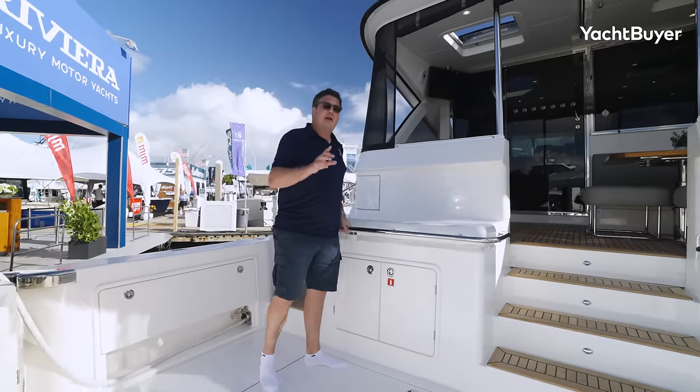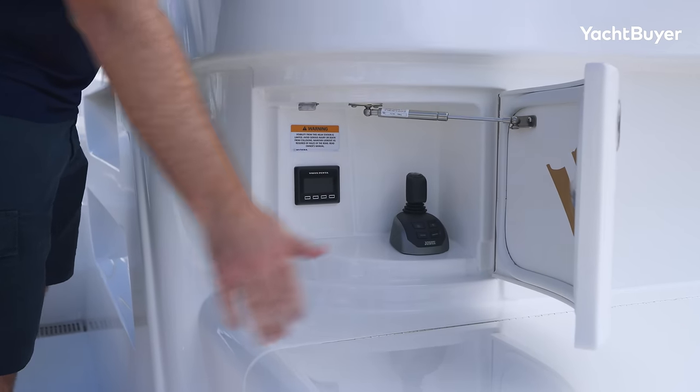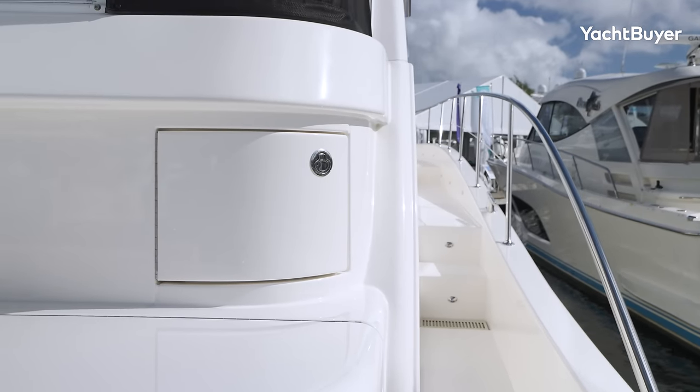This is an IPS boat — we're going to go into the technicalities later on. But something to point out down here is that you have, as standard, an IPS joystick on this side. You can option to have one on the starboard side as well. So no matter what type of berth you're coming into, you have joystick control on either side.